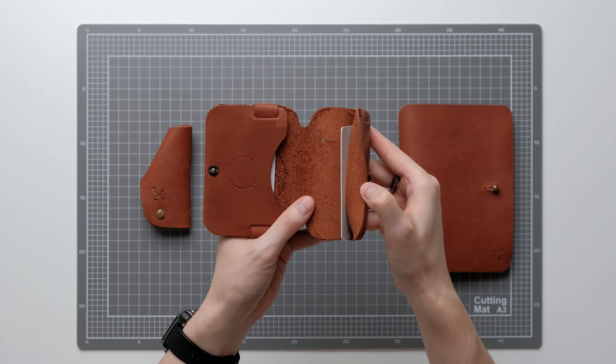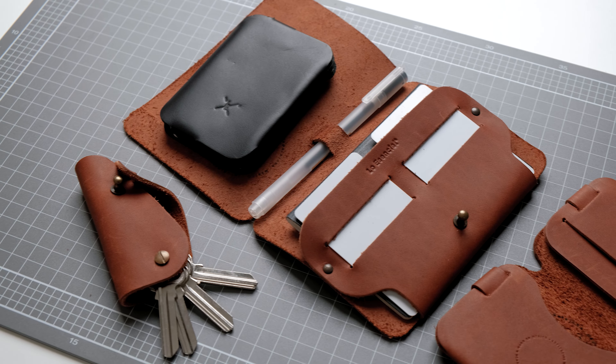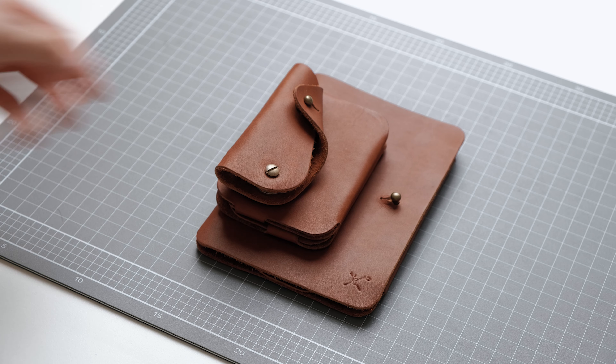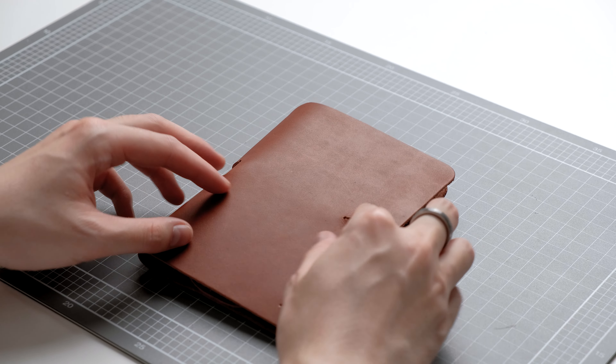This is a very beautiful wallet and it's made from a single piece of leather. If you carry a lot of cards, this wallet will be a very good option. Overall, the products they sent me are very beautiful and well made. They also make other leather goods like bags and office accessories — if you're interested in leather goods, check out the website.